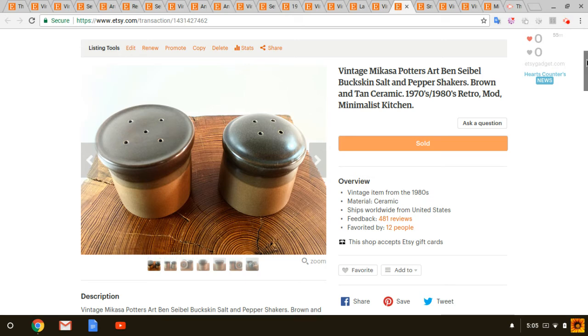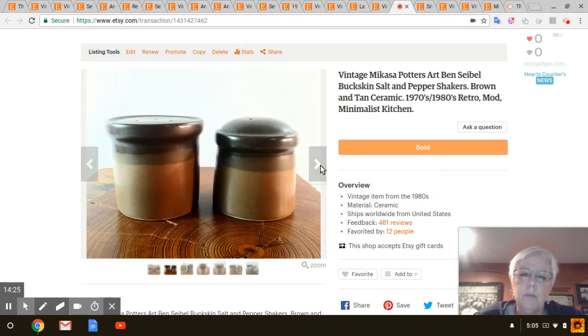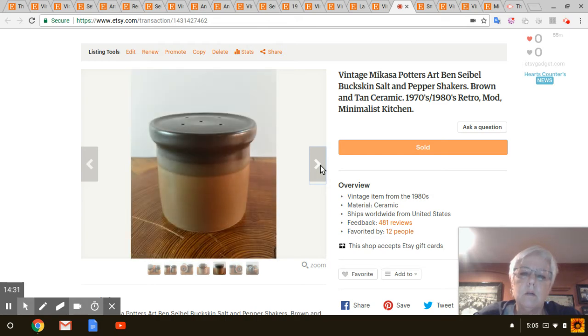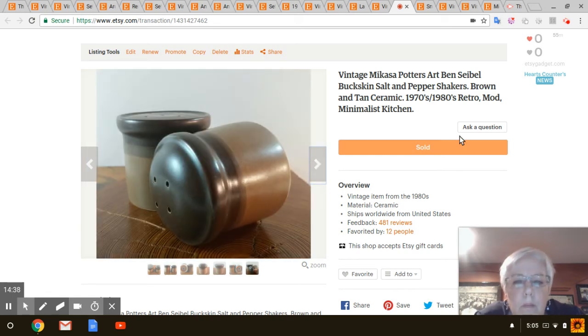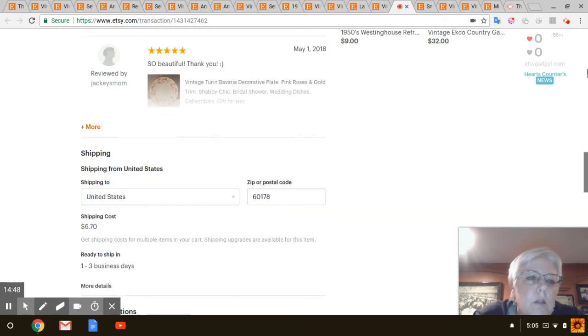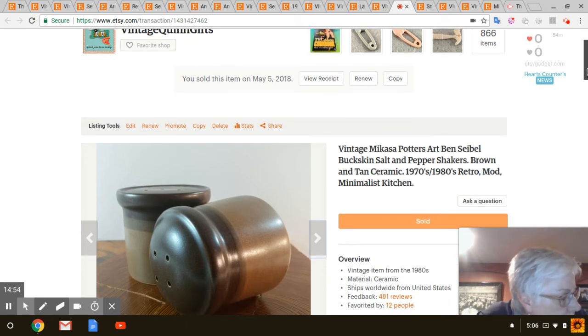Next are these Mikasa Buckskin salt and pepper shakers designed by Ben Siebel, from the 1970s or 80s. They just have a really retro shape — kind of unique, different sizes, in great shape, made in Japan with original stoppers. I paid about two dollars for those at Goodwill. I listed them on April 18th and those sold for $15.